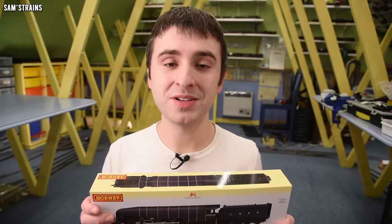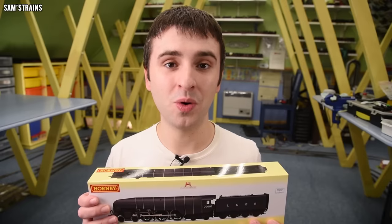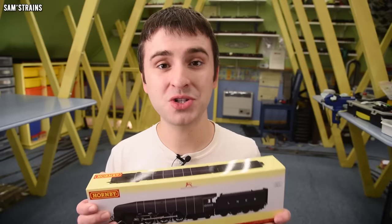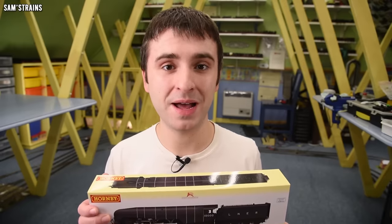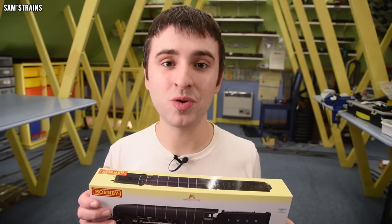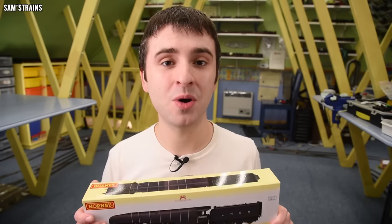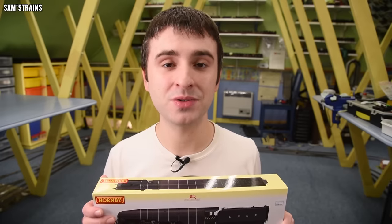My experience as a customer purchasing this locomotive has not been a good one, unfortunately. I'm going to start this video by telling you a bit about that. I actually pre-ordered my Hush Hush from my retailer of choice on the very day that the loco was announced - that was almost two years ago on the 6th of January 2020.